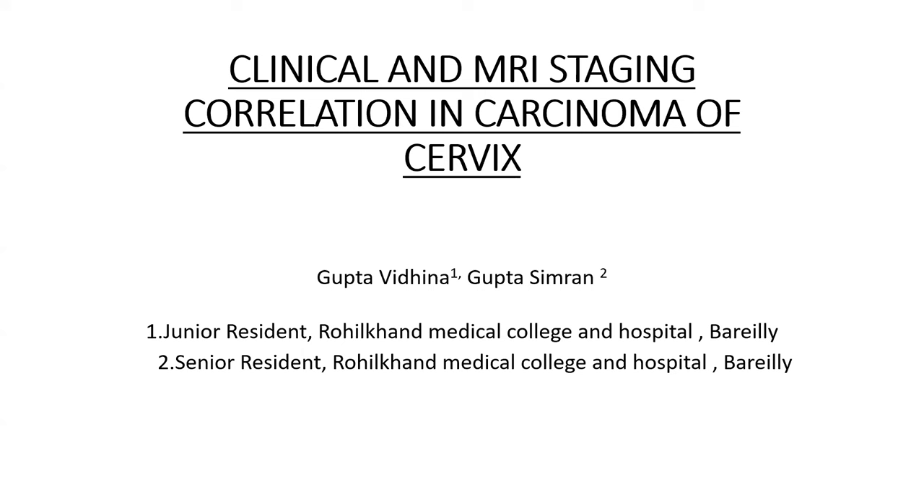I am Dr. Vidhina Gupta of Rohilkhan Medical College and Hospital, Bareilly. Today I will be presenting my paper on Clinical and MRI Staging Correlation in Carcinoma of Cervix.